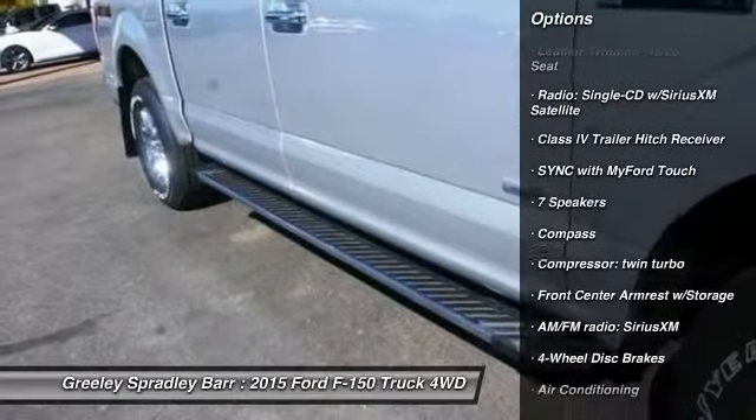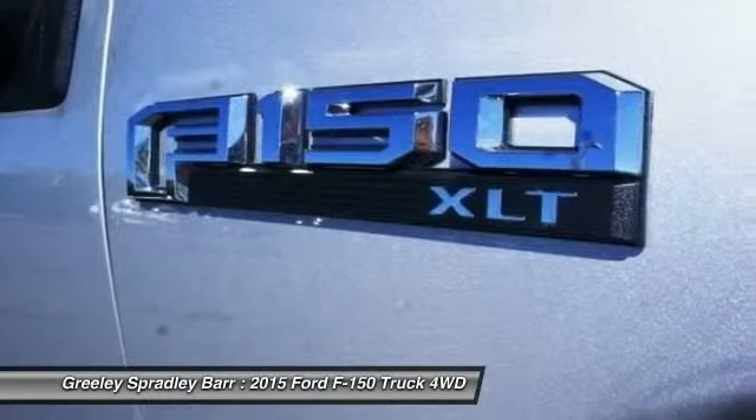power steering, four-wheel disc brakes, center armrest, heated front seats, power windows.